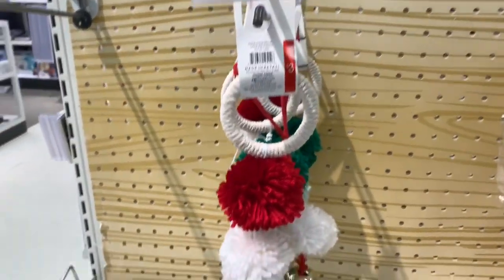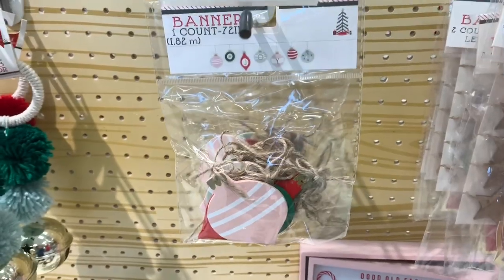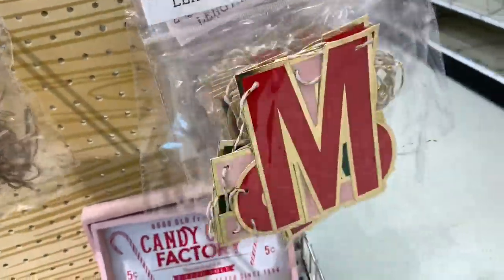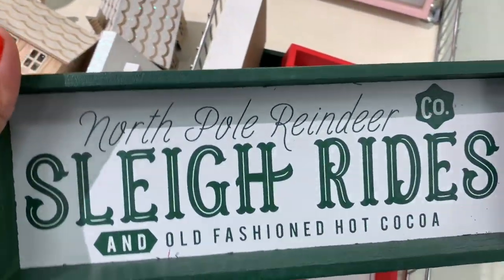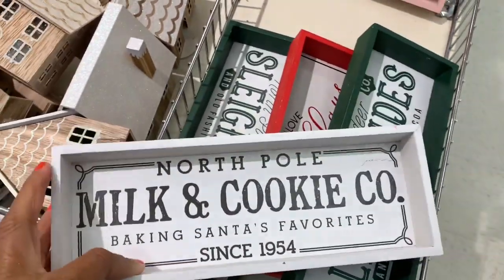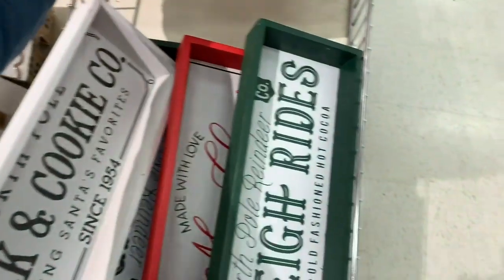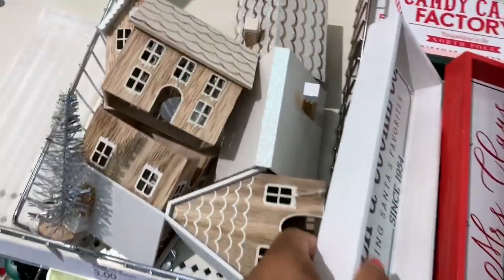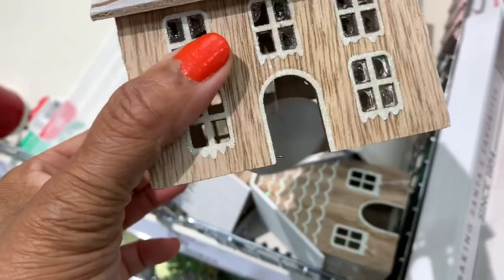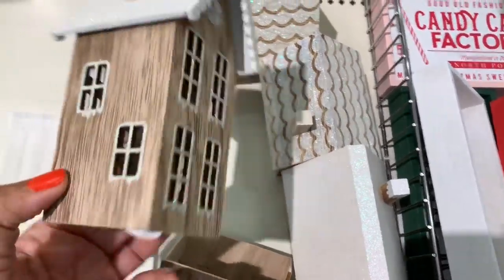They have fiber ball ornament door hangers for three dollars, string lights for five dollars, and 'Merry Christmas' banners for three dollars. There are little tabletop signs for three dollars saying 'Reindeer Sleigh Rides,' 'Good Old-Fashioned Candy Cane Factory,' and little houses for three dollars as well.